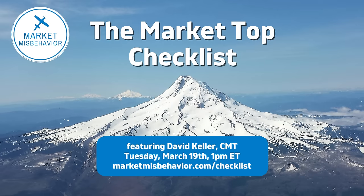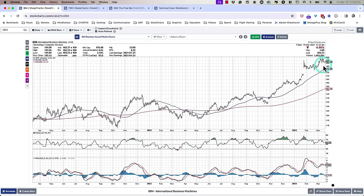Go to marketmisbehavior.com/checklist to sign up for that free event coming up on Tuesday, March 19th. Looking at MACD and RSI — generally speaking, the further to the left you go on whatever timeframe you're looking at, the less and less relevant. Recent signals tell you the most about the current data. Does a MACD signal from way back here have any particular meaning? I don't think so, besides being a great example of where the indicator was pretty good at identifying a top. As my former Fidelity analyst Mark Dibble used to say, 'Charts are your report card for your process.'